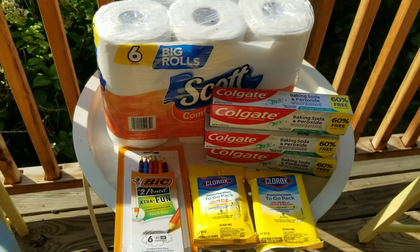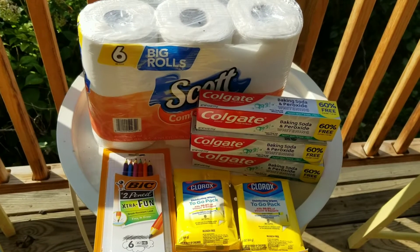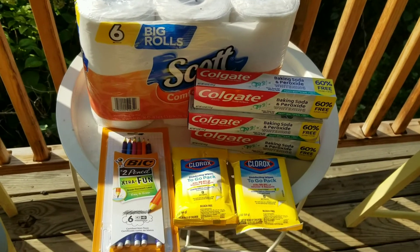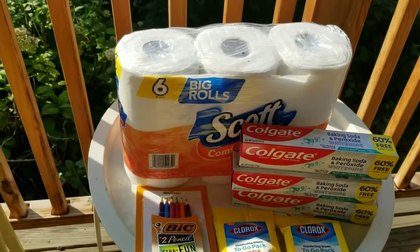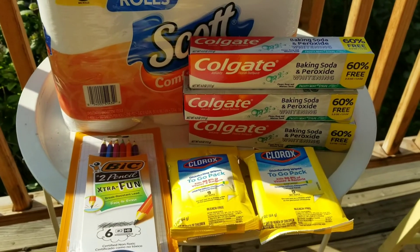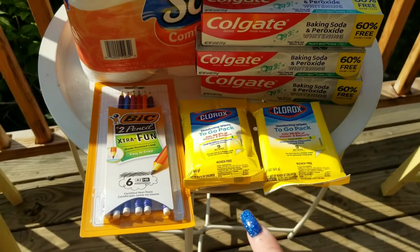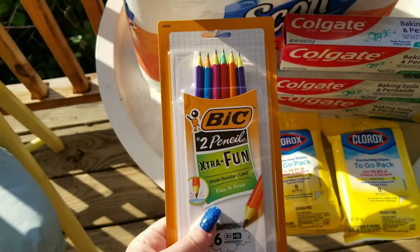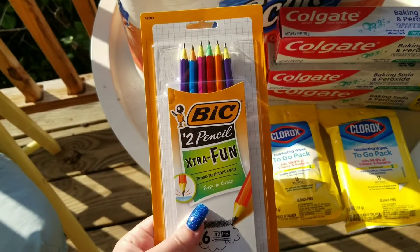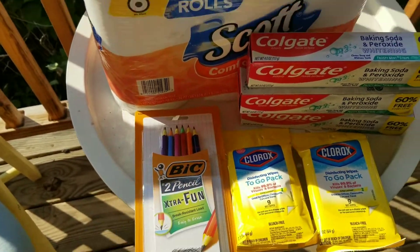Here is the second deal — this was another way that you guys could do it. I paid $1.69 for these items, $1.25 before tax. So again, free toilet paper, free toothpaste, plus a $2.00 moneymaker. Then the wipes were a dollar for the two of them. And then these are $1.25, and with the dollar off coupon I paid $0.25 for them. So it's just changing it up a little bit.